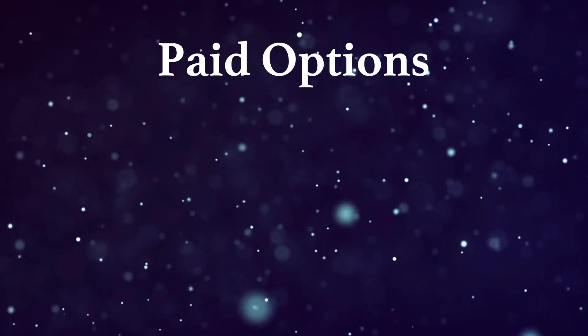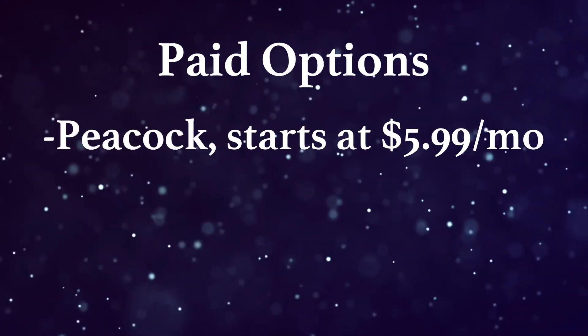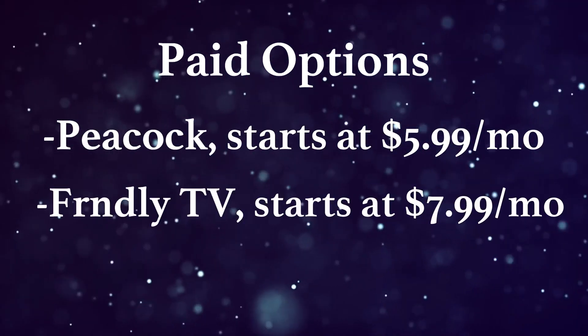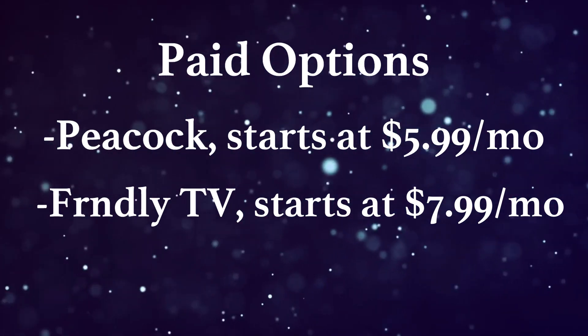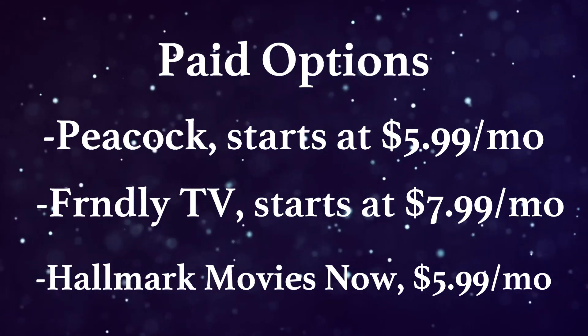Now if you don't mind paying a little bit, the good news is that the Hallmark Channel is still affordable to watch without cable. You'll be able to watch all three of Hallmark's main channels on Peacock, which is $5.99 a month, or Friendly TV, which is $7.99 a month. Hallmark also owns their own streaming service called Hallmark Movies Now, which is $5.99.